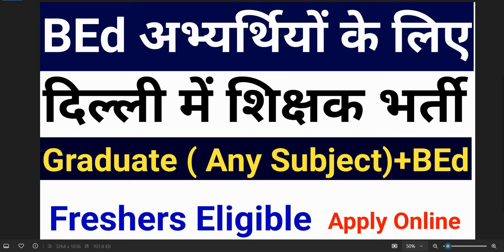For B.Ed candidates, there are two different locations in Delhi where vacancies are filled. If you have graduated from any subject and have a B.Ed degree, you can apply.